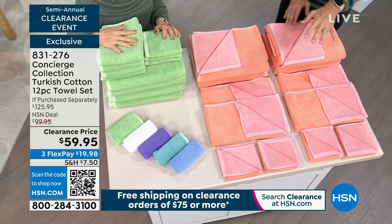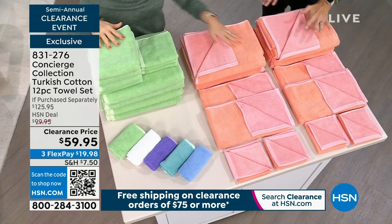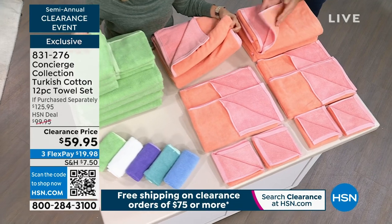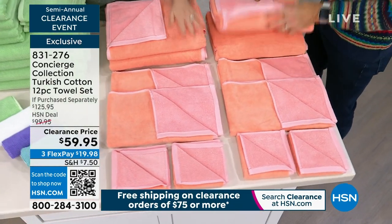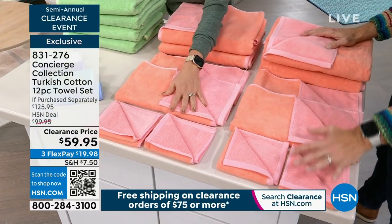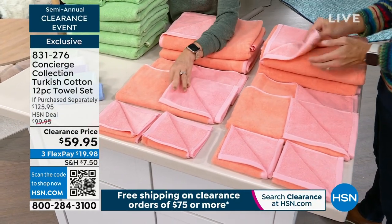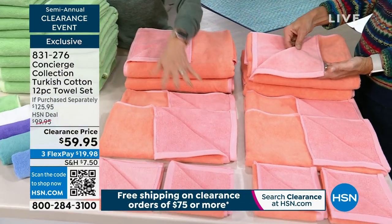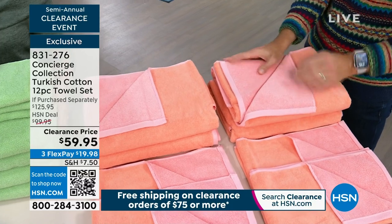While we're on this shot, can we talk through the colors? This one is the apricot that you see all laid out — you're getting two bath towels, they're oversized. Four hand towels, four washcloths, and they're two-tone. That two-tone is a beautiful feature — the first time we've ever done this. It's like getting a twofer on your set.